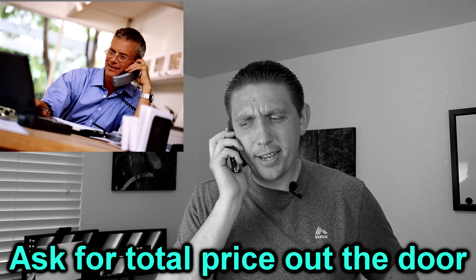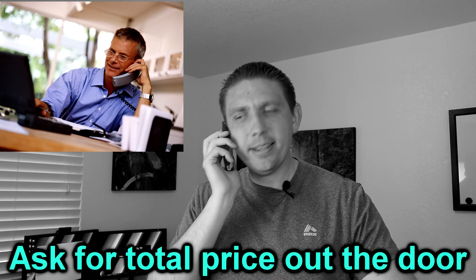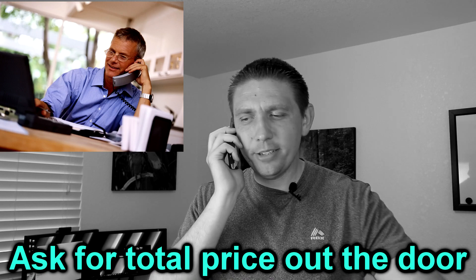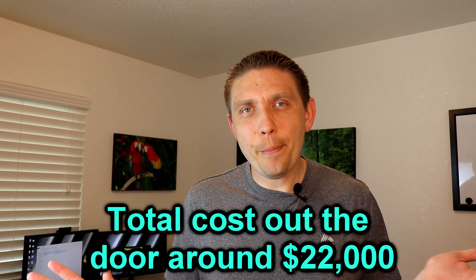My next move was to find out what that was going to cost me total. I said: 'So $19,500 is the best you can do — what would that be out the door? If you include sales taxes, license, registration, all that — what's the total cost out the door?' The internet sales manager responded that with all taxes and everything, the car would come to around $22,000 out the door.